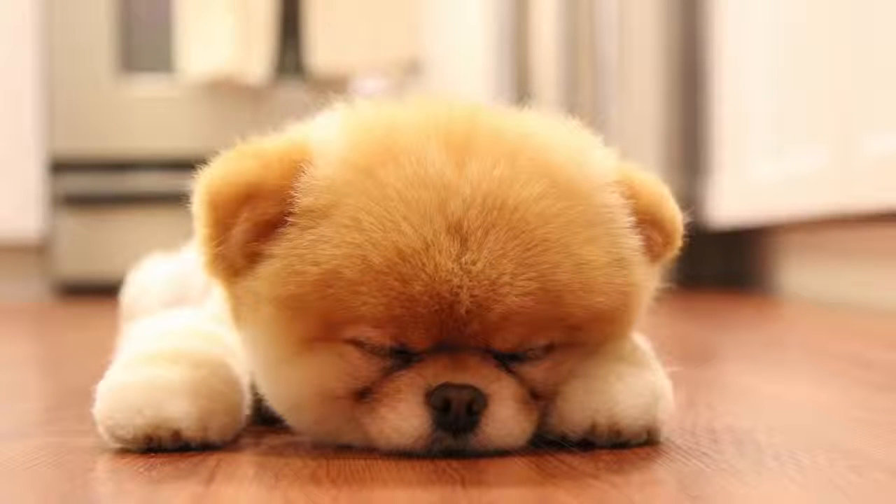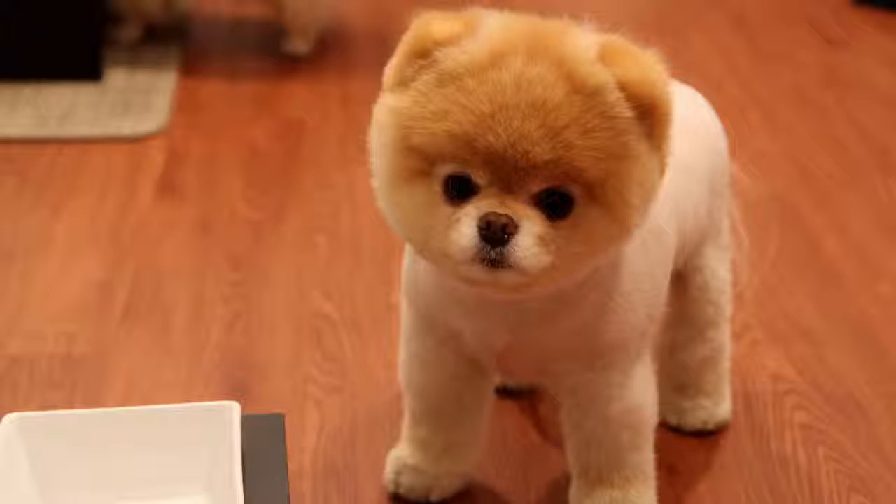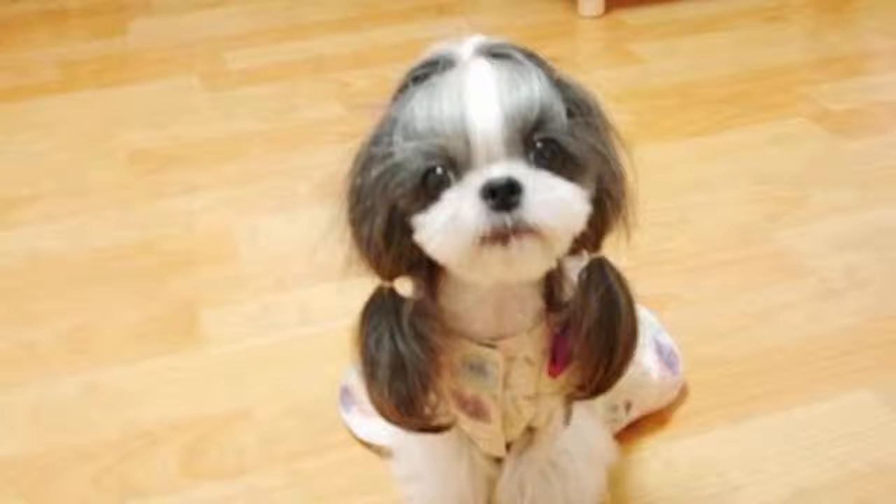Number 3: this guy's a Pomeranian. They're sometimes called pom-poms. Come on — is this even real? He looks like a stuffed animal.